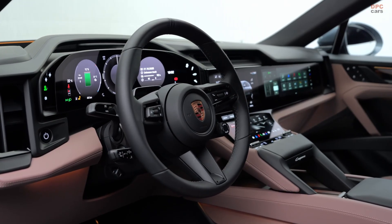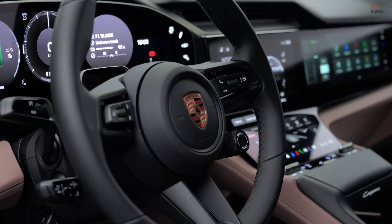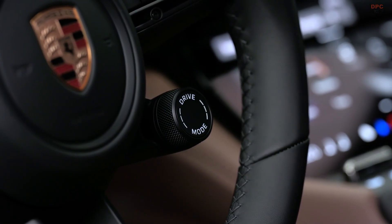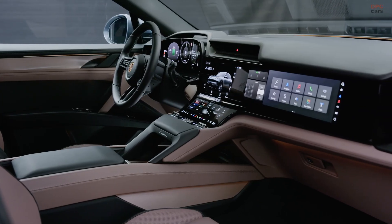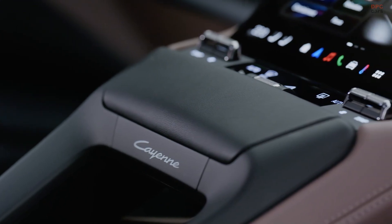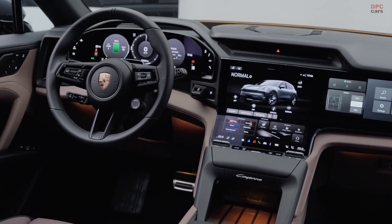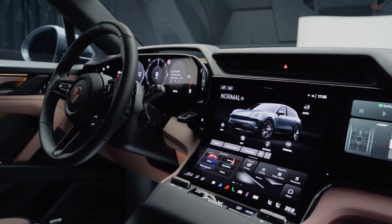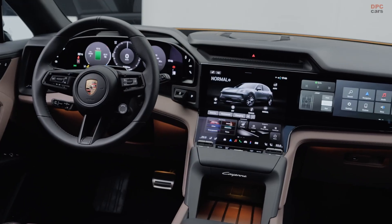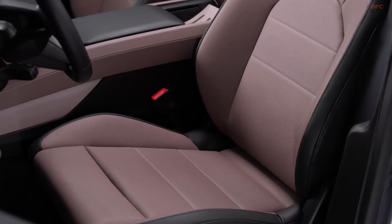Inside, the Cayenne Electric looks and feels much more like the Porsche most people expect. The seating position, steering wheel, and view over the hood all seem thoughtfully tuned. There is a lot of screen area, but the layout appears driver-focused rather than overwhelming. The instrument cluster is a 13.3-inch OLED display, and the center stack uses a curved OLED panel combining infotainment and HVAC controls. An optional 14.9-inch passenger display allows the front passenger to interact with media and navigation, while key functions like air conditioning and audio volume still have physical controls.